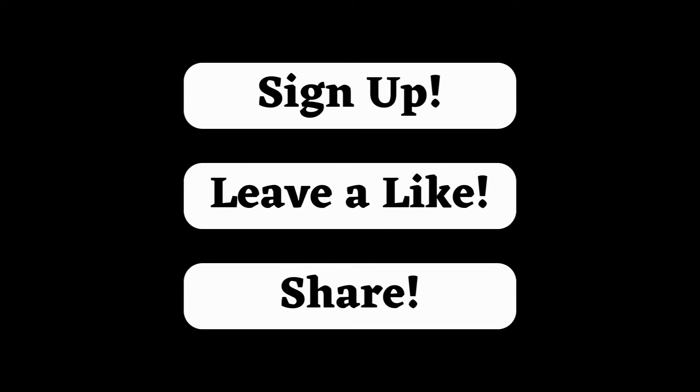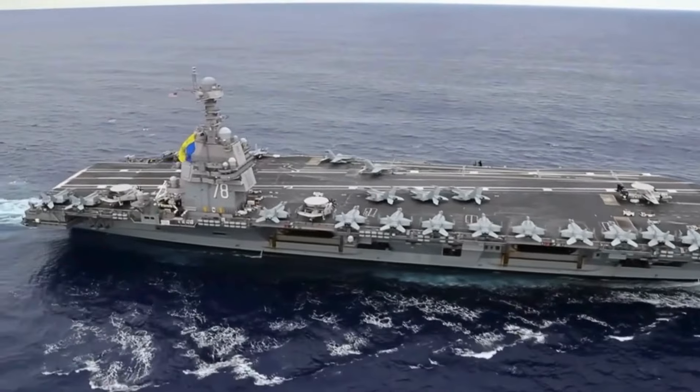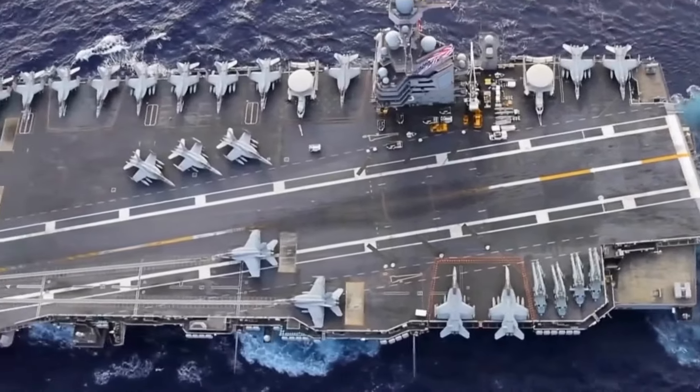The United States is demonstrating solid support for Israel by sending the USS Gerald R. Ford, the largest warship ever built, to the eastern Mediterranean.